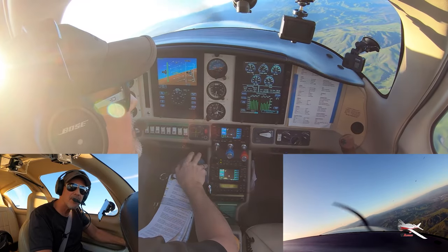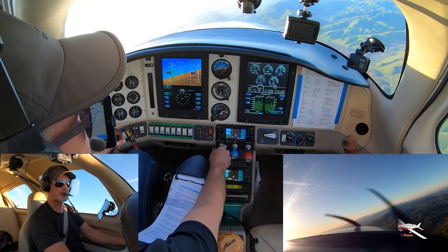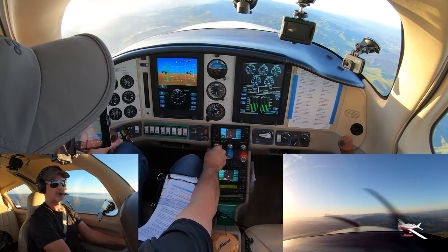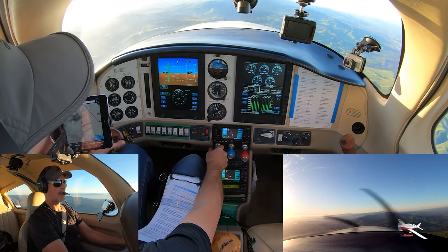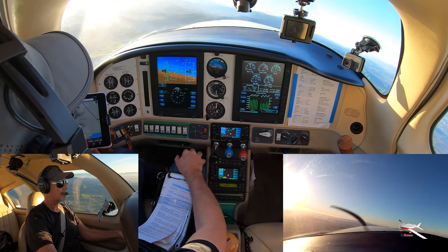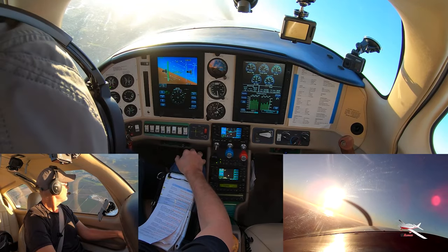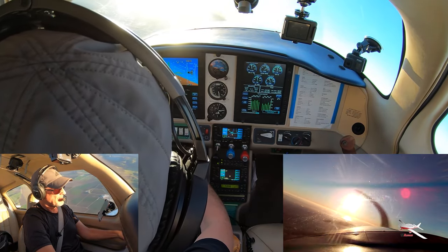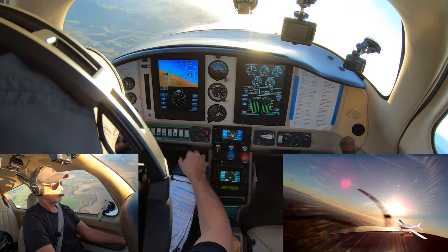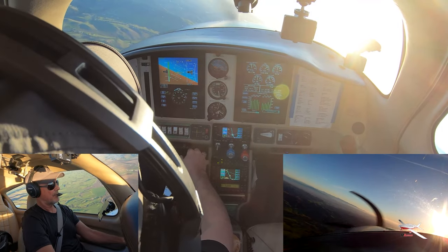I'm just going to clear the area really quick — clear right, clear left. Let me bring us back into position. We booked 300. We need a little more power. Clear left, clear to the right. And I'm just going to let it come up — natural banking tendency. There's our 45. Okay, there's our halfway point. Now we need to start coming down.